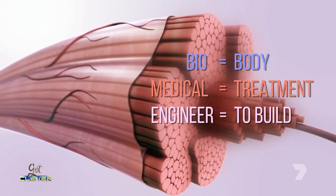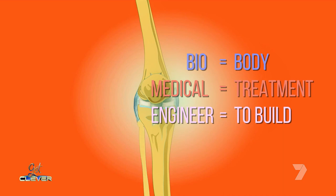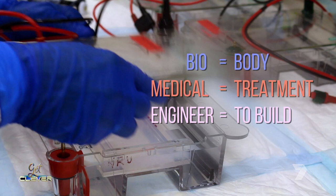My name is Dietmar Hutmacher. I'm a biomedical engineer and some also call me Professor Geek. In biomedical engineering we bring together the biology to study the body and then translate this to medicine, and we also use engineering like physics and chemistry to bring that all together into one area for the benefit of the patient.